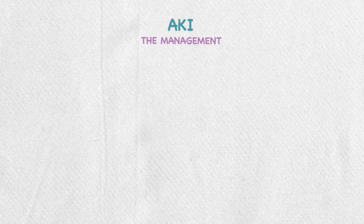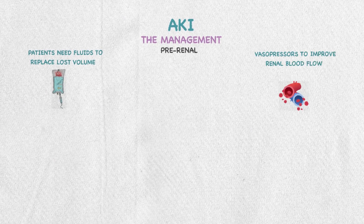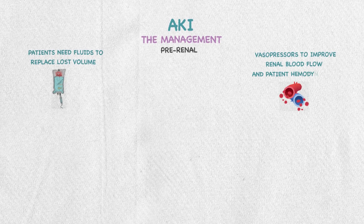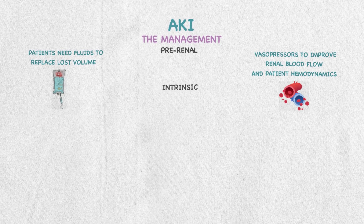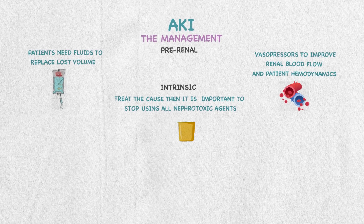For AKI management, treatment is based on the underlying cause. In pre-renal cases, patients will need fluids to replace the lost volume and vasopressors to improve renal blood flow and hemodynamics. If the injury is intrinsic, treat the cause and stop using all nephrotoxic agents. In post-renal injury, the solution is first to remove the obstruction if possible.